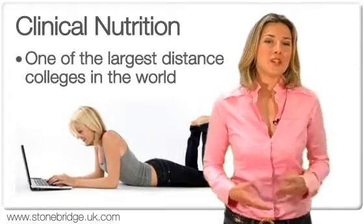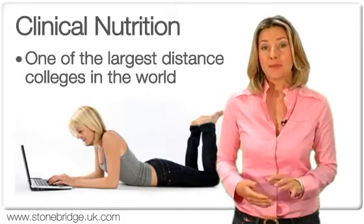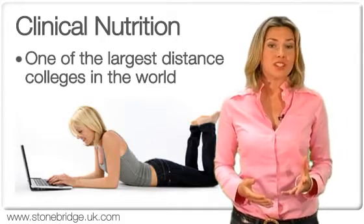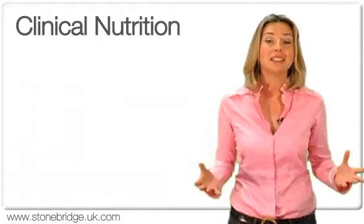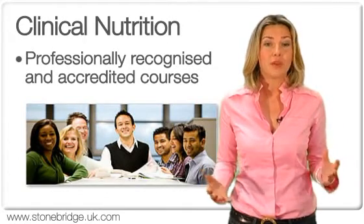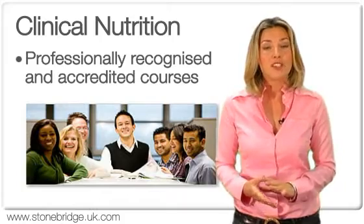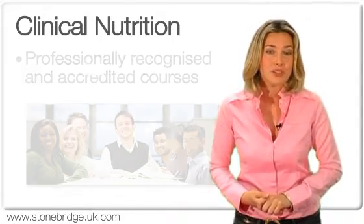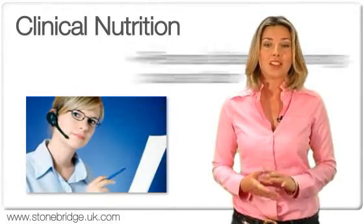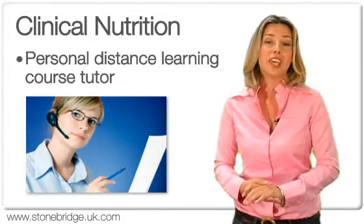We've had years of experience educating tens of thousands of students. This means that we have become one of the largest distance learning colleges in the world, with the undisputed leaders in distance education with a global reputation for providing accredited home study courses. We currently offer over 600 home study courses and all of our students have access to their own personal distance learning course tutor, who specialises in their field of education.